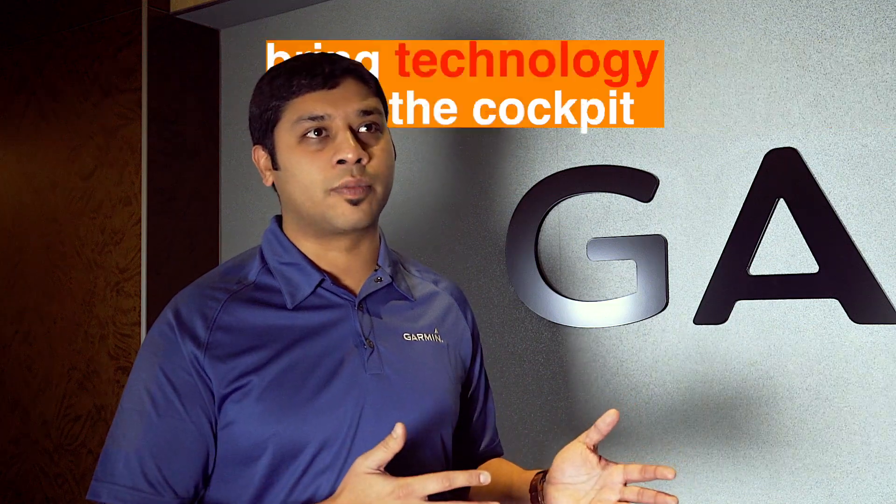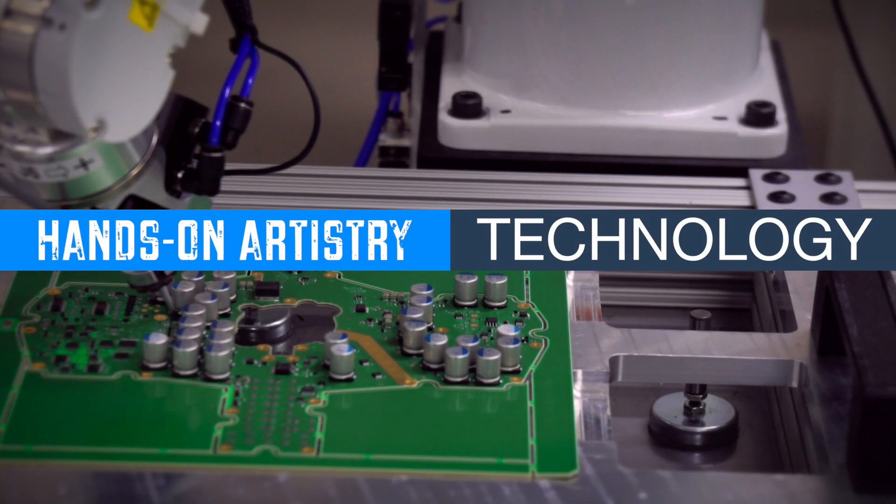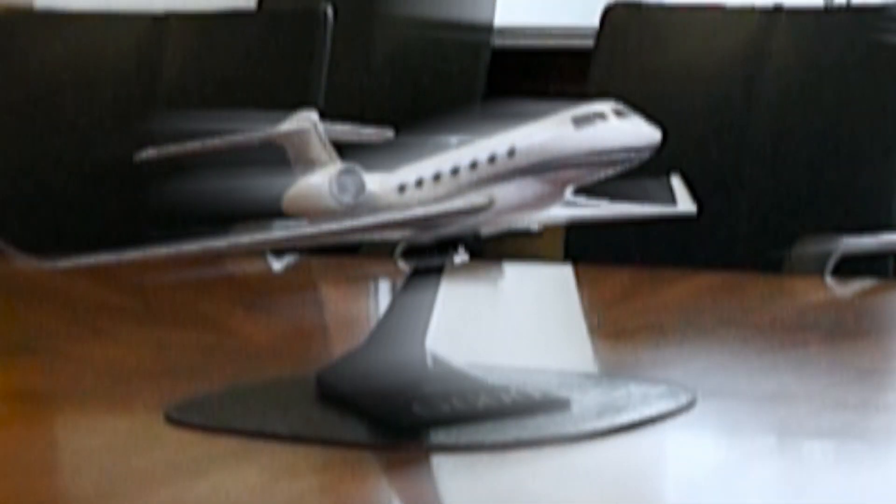We're all trying to take that next big step in bringing technology into this model cockpit. We've got old-school and new-school hands-on artistry with the latest technologies all working together to give you this beautiful product.